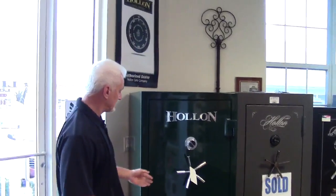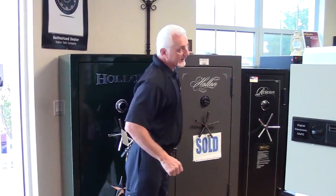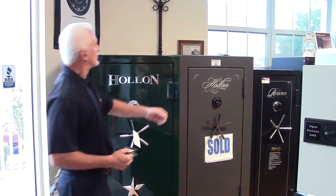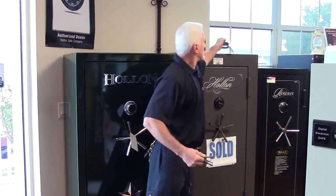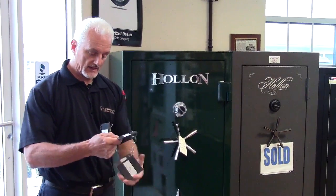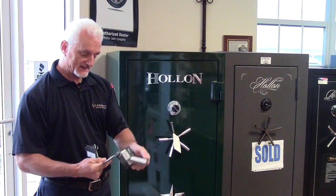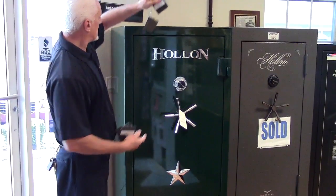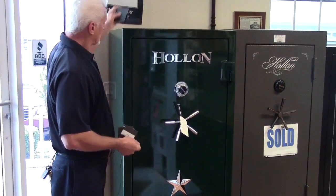This Holland safe here has a quarter inch thick steel, three gauge. What you find in these big box stores is this real thin 14 gauge, even 16 gauge. It's just sheet metal — not on the Holland safes. Solid steel.